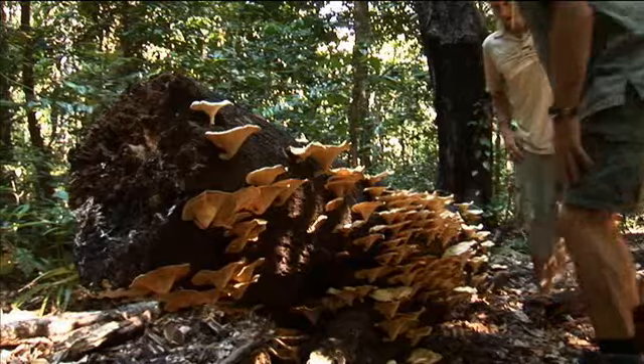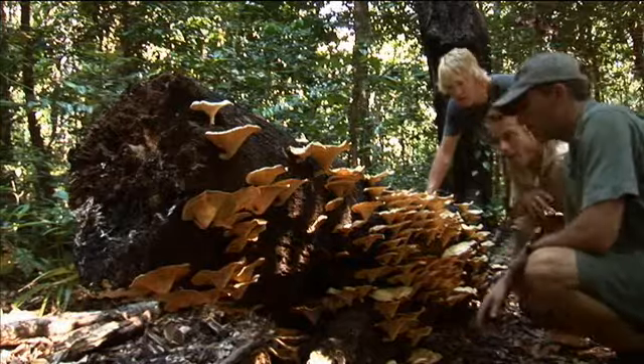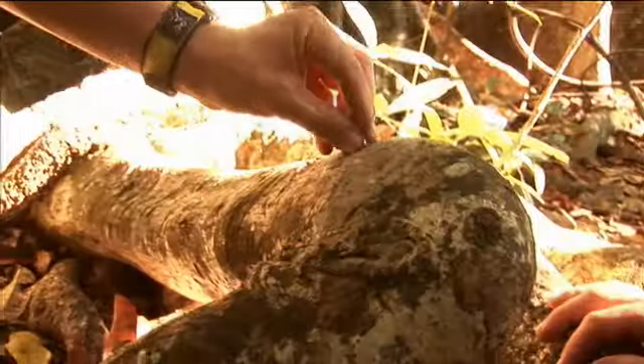We were lucky to have a guide who was not only happy to show us the best nature had to offer, but also let us try some of the local delicacies — although I'm not too sure about this one.